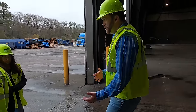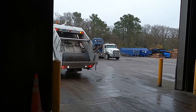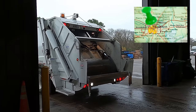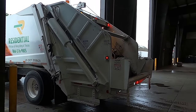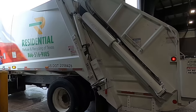All right guys, thank you so much for coming out today - this is going to be a whole lot of fun. We're here at FCC Environmental Services. These guys handle all of the recycling for the city of Houston. We're bringing in this Residential Refuse and Recycling of Texas truck right here and they're going to unload it and push it into a big giant pile so our friends at FCC can sort it all out.